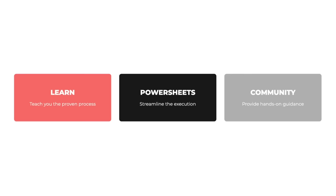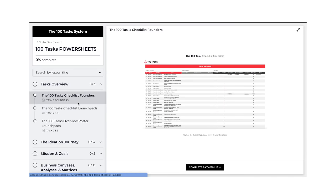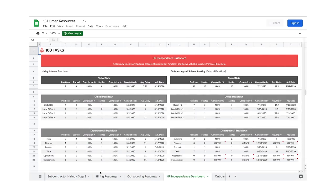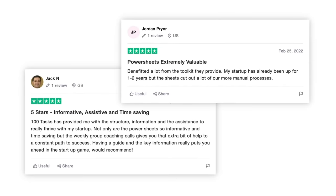Number two is the PowerSheets. This is our plug-and-play startup building toolkit that consists of easily customizable spreadsheets, charters, roadmaps, checklists, calculators, reports, dashboards, trackers, and much more. It will prevent you from reinventing the wheel and it will save you an abundance of time and money.